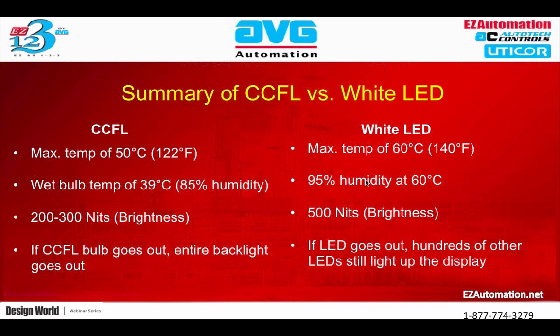Another advantage of white LED over CCFL: if a CCFL bulb goes out, the entire backlight goes out — the screen turns completely black. You'd need to field-replace or send the unit back to replace the entire bulb. Whereas with a LED-based backlight comprised of multiple LEDs — hundreds of them depending on HMI size — if an LED goes out, the display may become slightly less bright or inconsistent, but you're still going to get visibility of the HMI with no downtime.